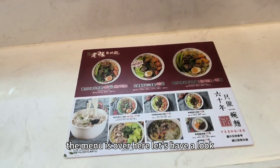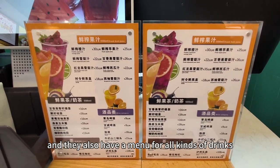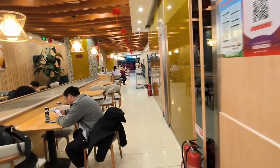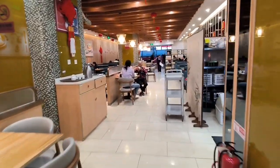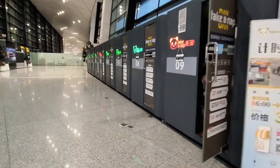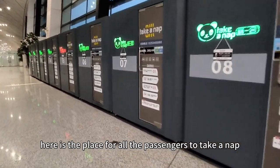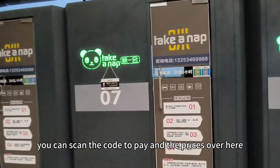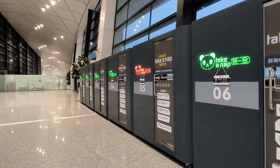Let's have a look. They also have a menu for all kinds of drinks. And here is also a door for going out. It's kind of interesting. Here is a place for all the passengers to take a nap. You can scan the code to pay, and the price is over here.